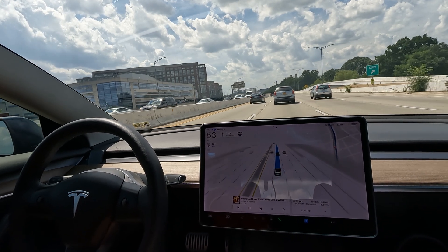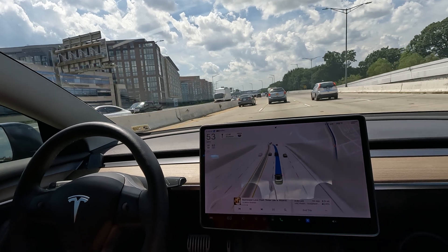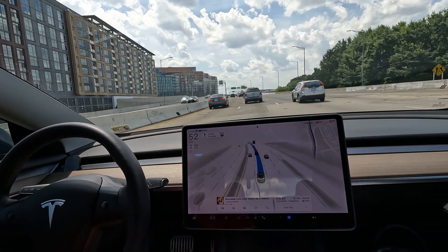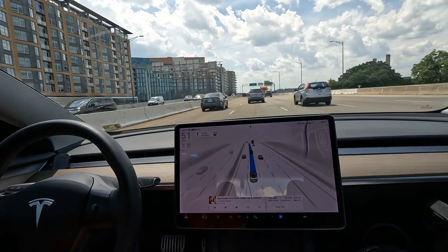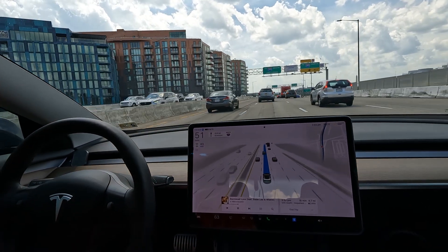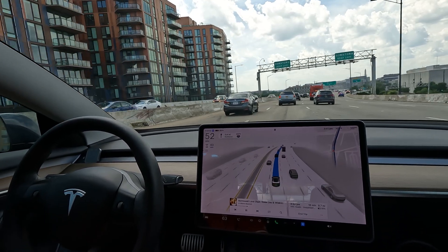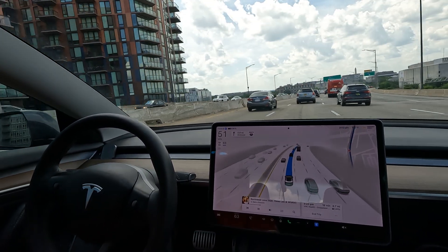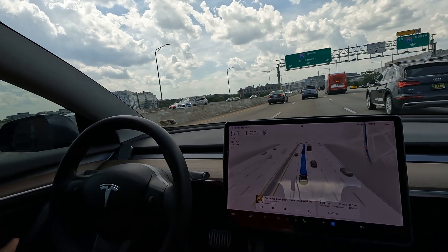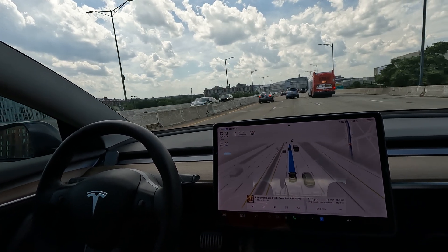I just ordered new cabin filters and I'll be uploading a video in the next week or so on how to replace the cabin filters after three years. I bought two because the website said to buy two — they were about $17 each. That's the first time I've needed to do that for this car. The website actually said two years and I kind of went a little over.